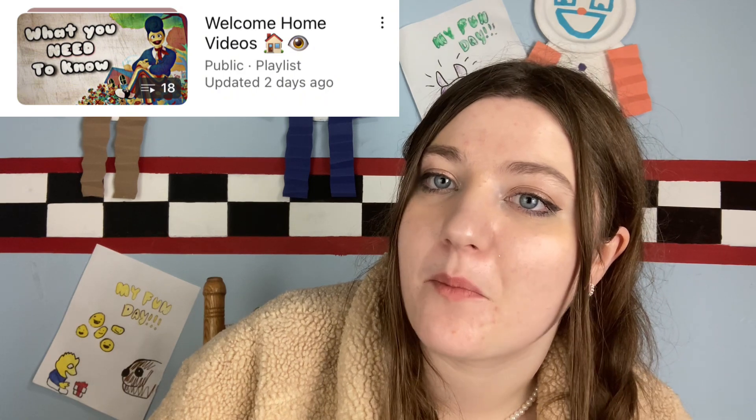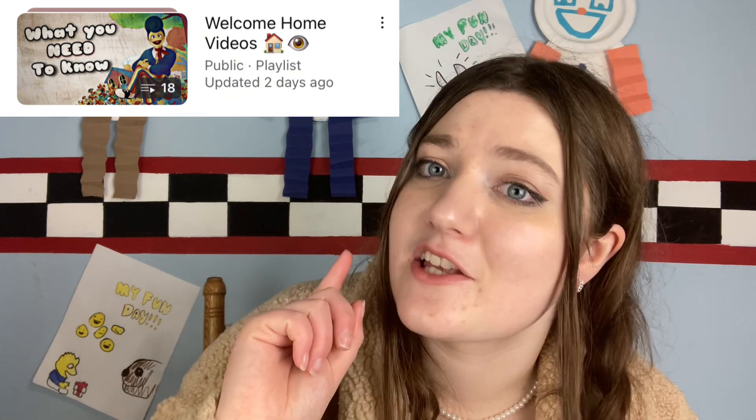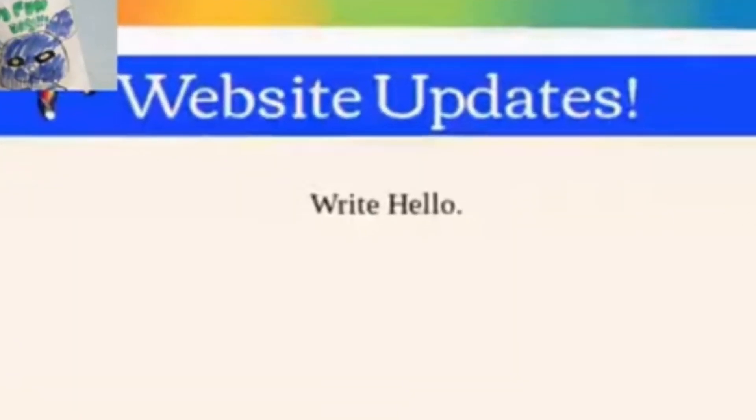I also have a playlist of all my previous Welcome Home videos if you aren't up to date. But a few weeks prior to this new update, there were these weird instructions scattered throughout the Welcome Home website — and people were like, what? In the update on Monday, these instructions were answered by someone on the website.